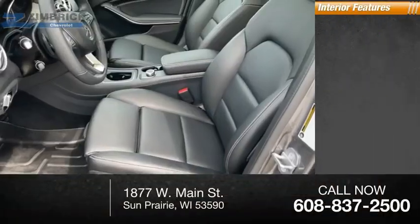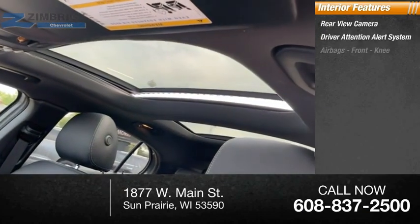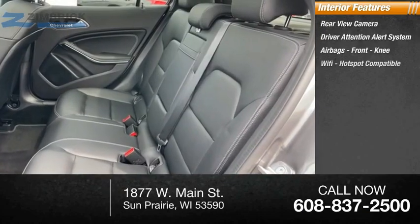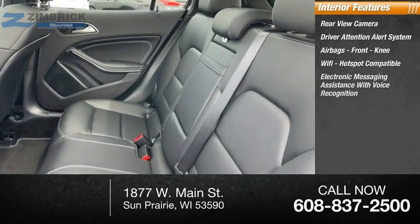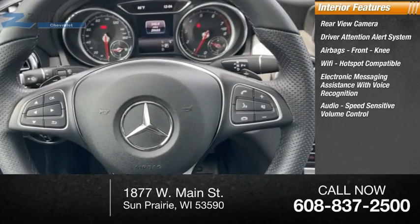Inside you'll find a rear-view camera, driver attention alert system, airbags, front knee airbags, Wi-Fi hotspot compatible, electronic messaging assistance with voice recognition, audio, and speed-sensitive volume control.